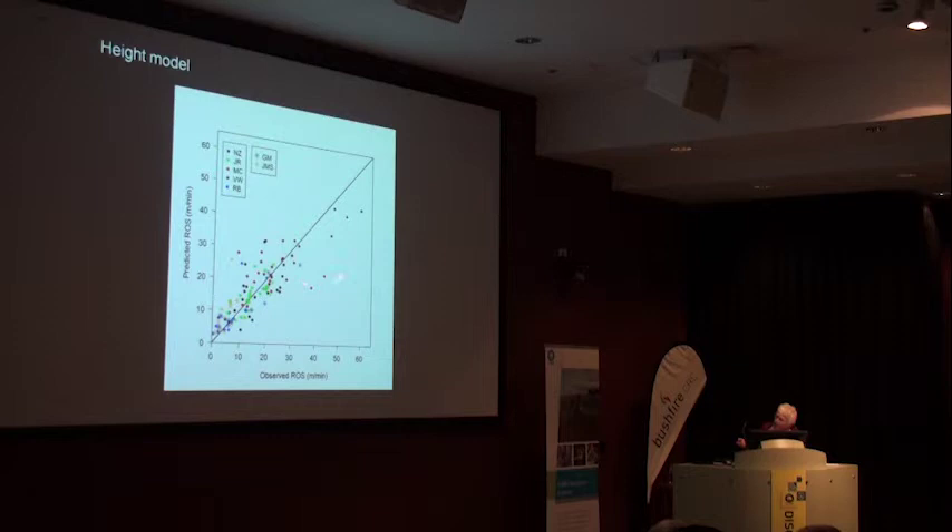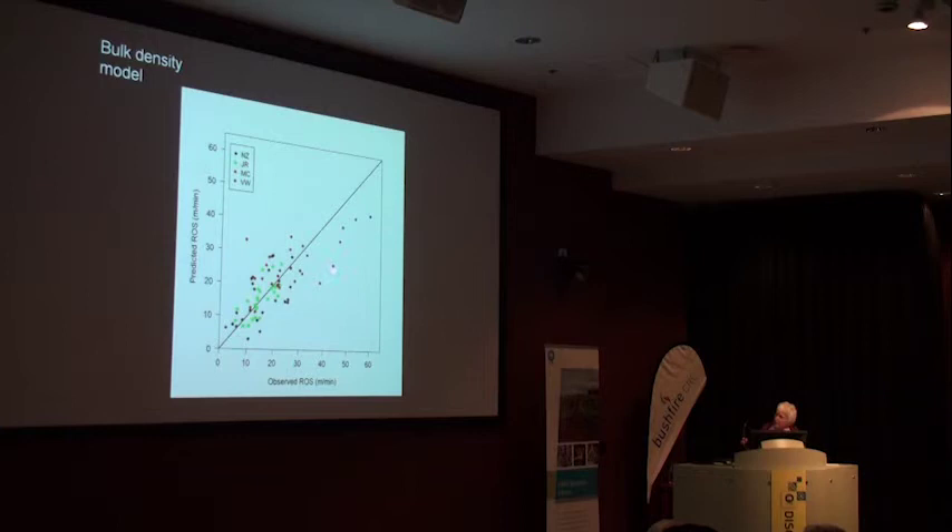There are two outlier points - they were very low fuel loads from Miguel's data and the fires were ripping along. We really don't know what causes this. If we look at the bulk density model, using bulk density instead of height, those same two points are better explained. But I can't see that people will be able to measure bulk density in the field, so we'll probably come up with two models: one with height for management use and a scientific model which tries to explain what's going on.